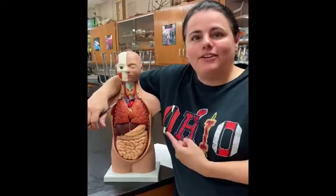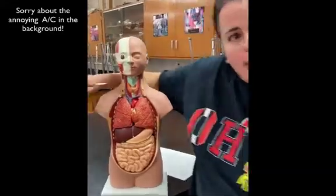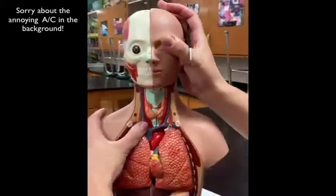Hi guys, meet my friend Oregon Morgan. We're going to go over the different major organs of the body for identification purposes only. So get on in here. All right, let's start from the top.